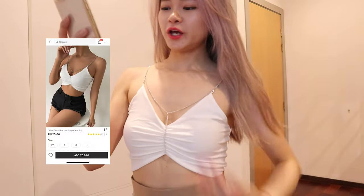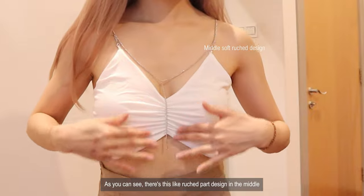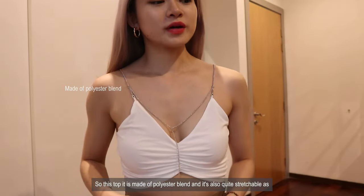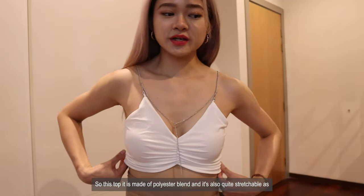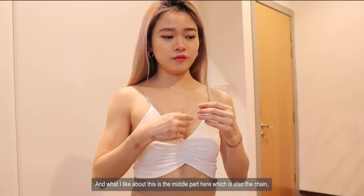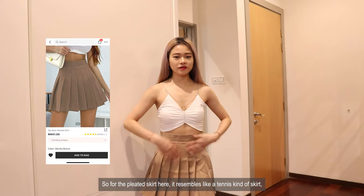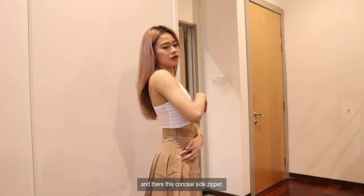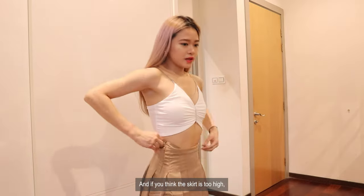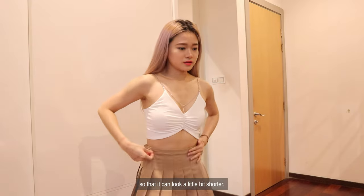Next I'm wearing this chain detailed ruched crop cami top. As you can see there's this ruched design in the middle supported by a silver chain. It's really rare to see this kind of top around. This top is made of polyester blend and is also quite stretchable with a little bit of elastin. The chain in the middle gives the front part a really good design. This thicker skirt resembles a tennis skirt and there's a concealed side zipper. If you think the skirt is too high you can fold the upper layer part inside to make it look a little bit shorter.